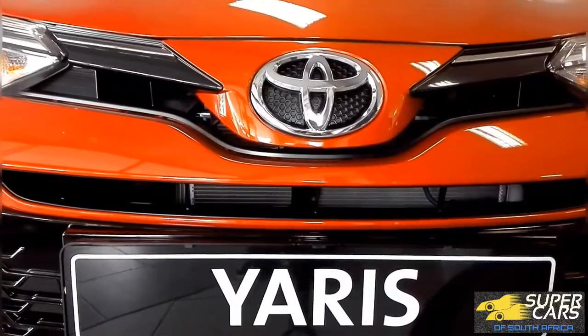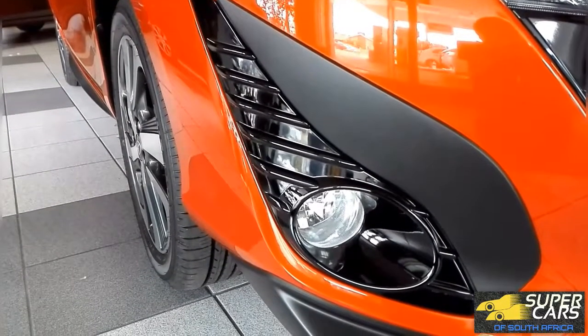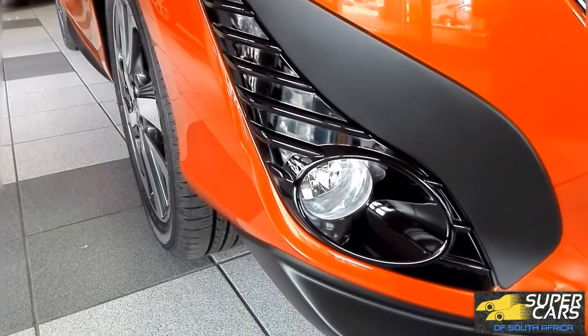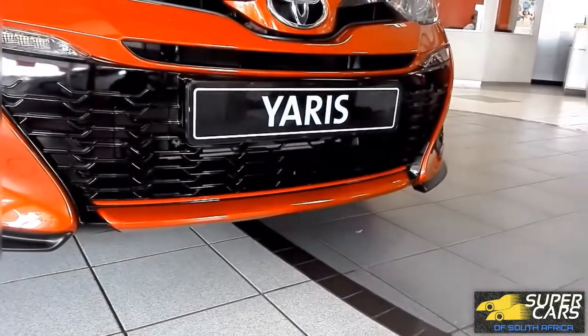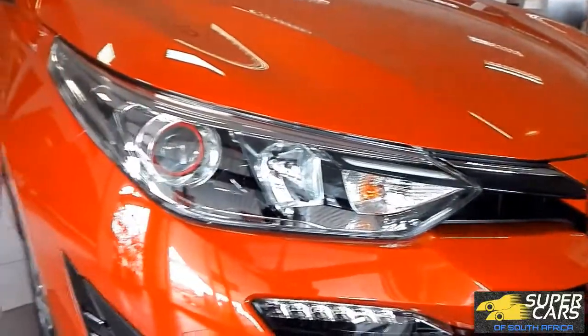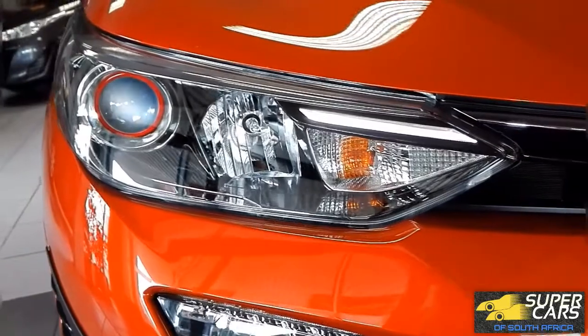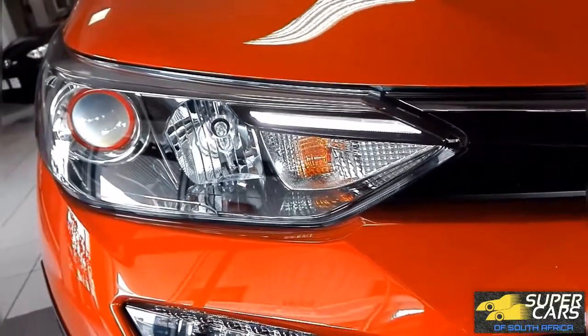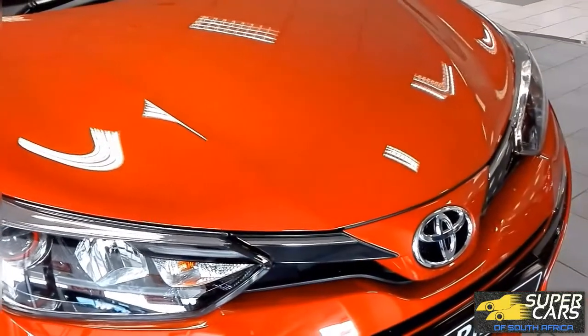This car is the Yaris S in sunrise orange. With the new car you get sharp design details such as these gloss black inserts. You also get a large gloss black front grille which has a red stripe with the S model, along with sharp angular lights which come with a circular red stripe around the projector headlamps, along with that small LED daytime running light strip.